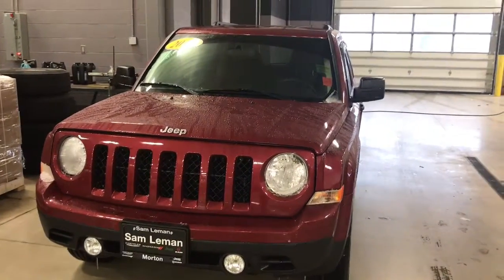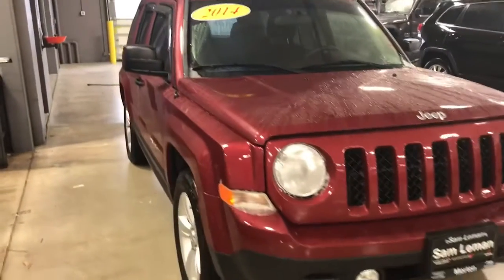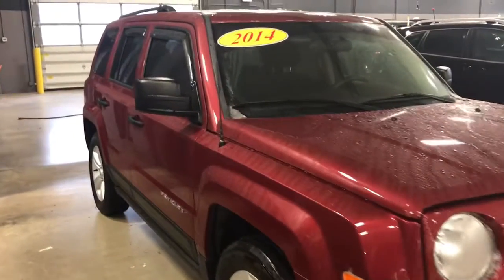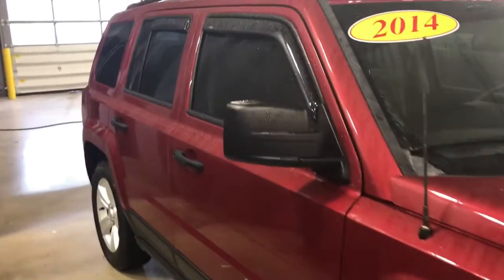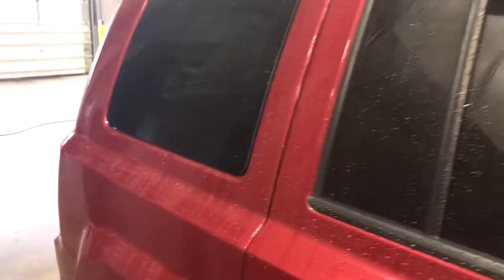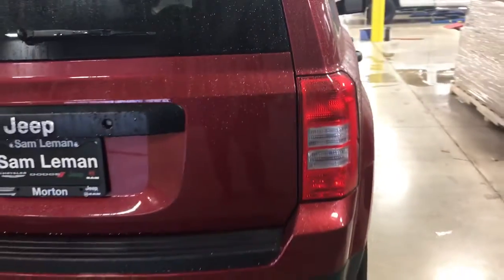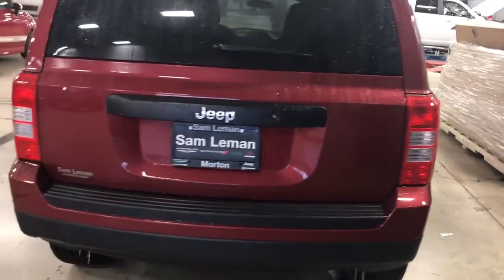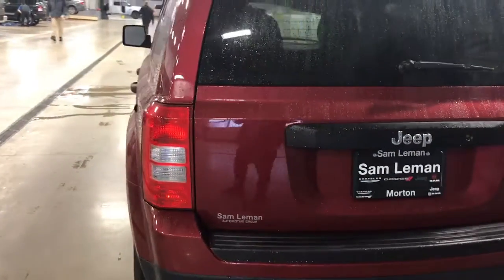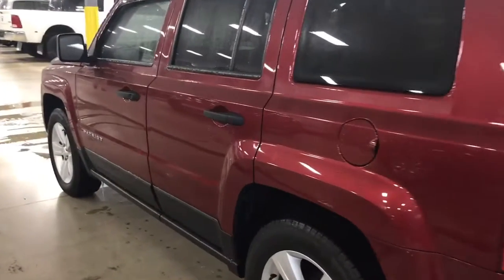So here we have an example of a very nice SUV. This is a front-wheel drive 2014 Jeep Patriot Sport. Aluminum wheels. It does have your tinted glass. And of course you can see the terrain shields have been added to the vehicle. This vehicle is in very nice condition, front and back. Luggage rack. And it is sharp.